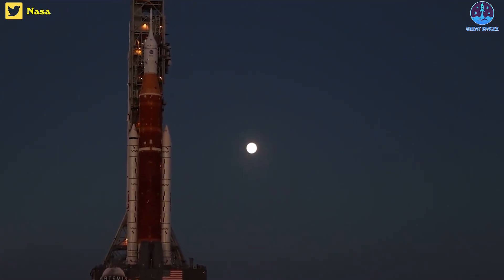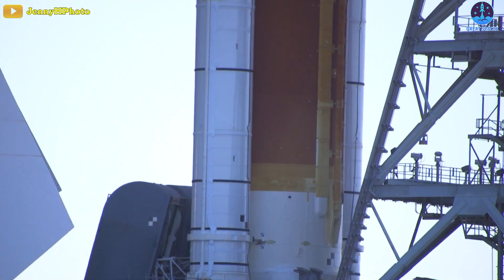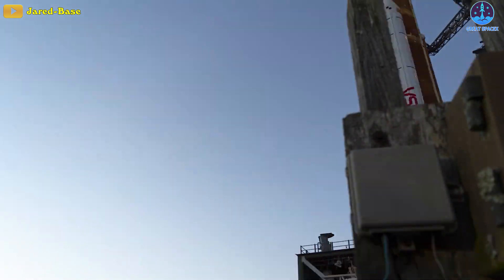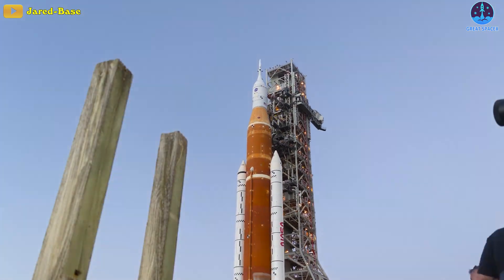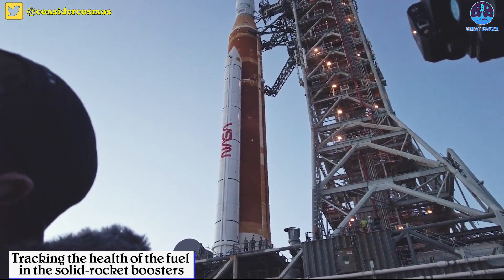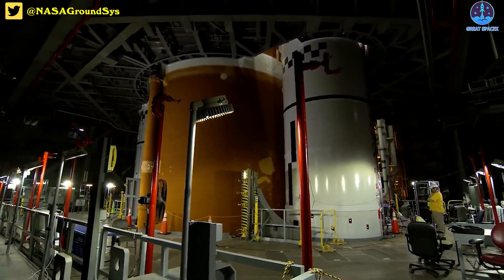NASA engineers must also weigh a host of other factors, such as wear and tear on the rocket, its side-mounted boosters being exposed outside, as well as innumerable lifetime considerations with the hardware. For example, HSE officials are closely tracking the health of the fuel in the solid rocket boosters, which were stacked about 16 months ago, among other issues.